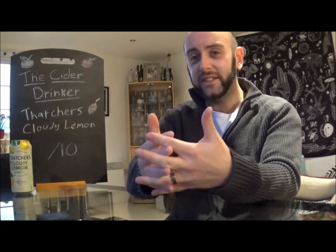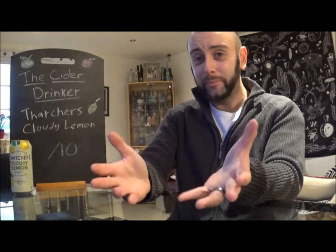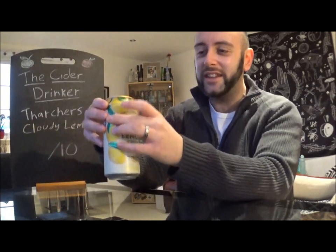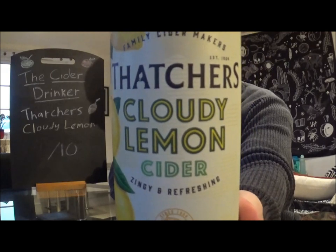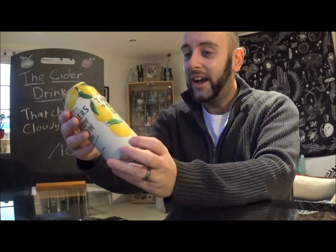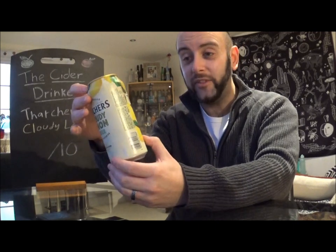Today we're back with the Thatcher's Cider Company once again. I can't even remember how many ciders I've done of theirs, but it's got to be in the good double figures by now. And today it's their latest affair, although it has been around for a good couple of years now. It's their Summer Edition Cloudy Lemon Cider, which is in these 440ml cans. And like most things of this ilk, it's 4% ABV.